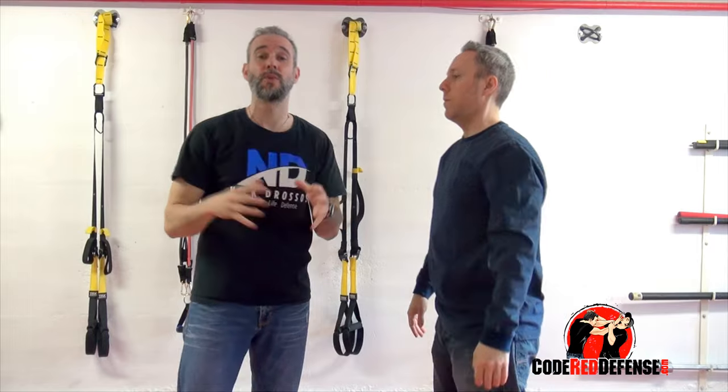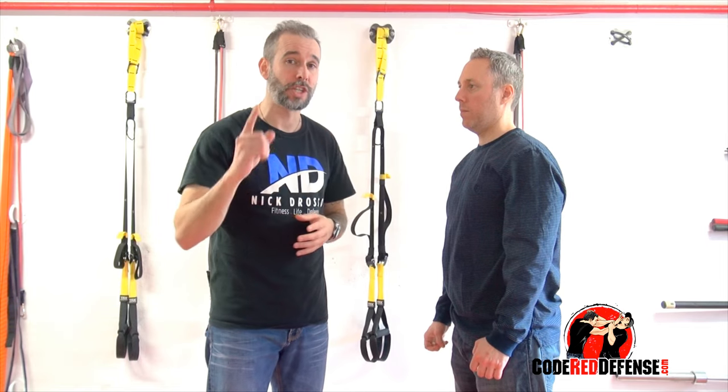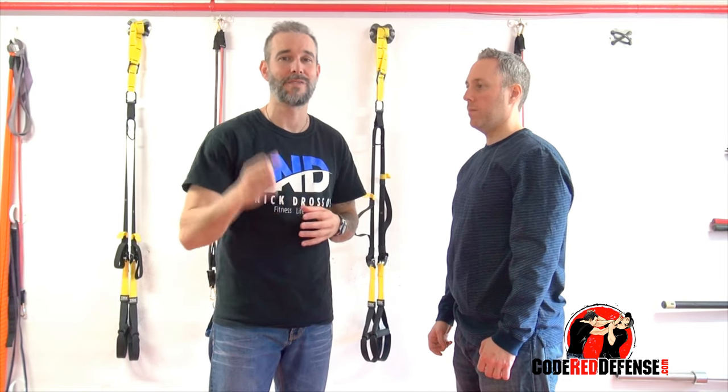So I hope you guys enjoyed the video. If you want to learn more self-defense, go visit our website, codereddefense.com. We've got a set of videos — an hour and a half teaching everything from knife to gun to multiple attackers to common attacks. These are the best self-defense videos on the market. Put the link in the description box, go check them out. I'll see you guys on the other side. Stay safe and stand strong.